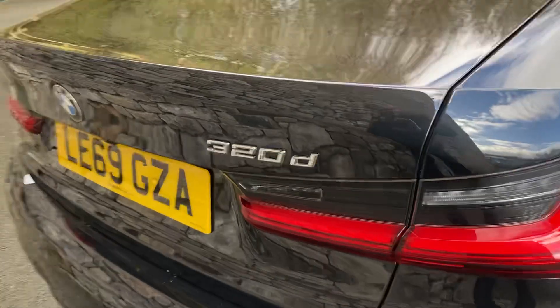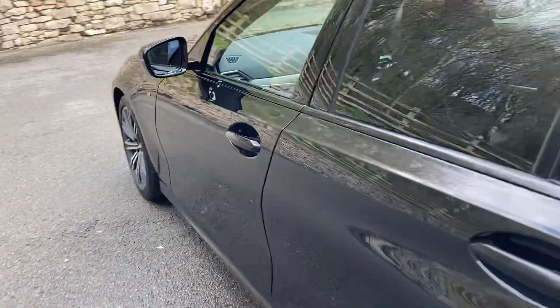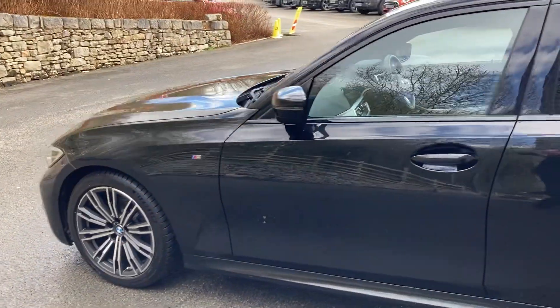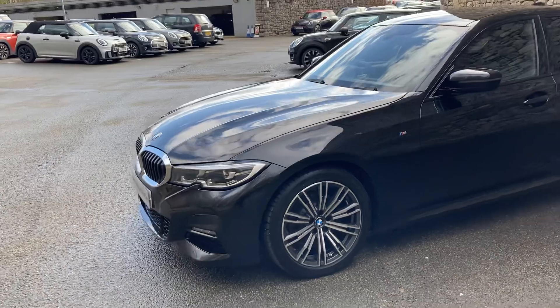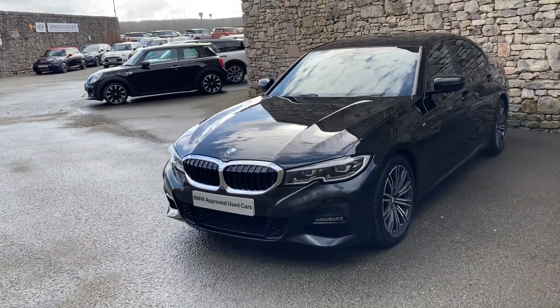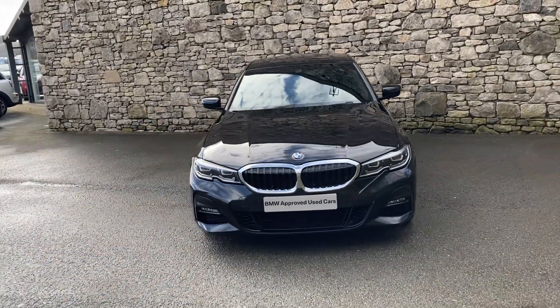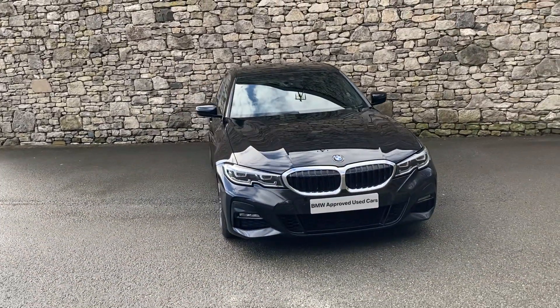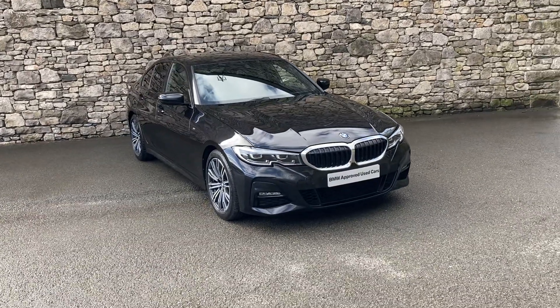Coming around the back, there's the 320d badge and a nice big boot on the 3 Series. You've also got split rear seats for longer items or when you need more space. So there we have it — a fantastic BMW 320d currently for sale here at Lloyd BMW Southlakes. Give us a shout if you're interested; we're happy to answer questions, work out finance figures, or arrange a test drive. We also offer a nationwide delivery service. I hope you enjoyed the video — thank you very much for watching, bye for now.